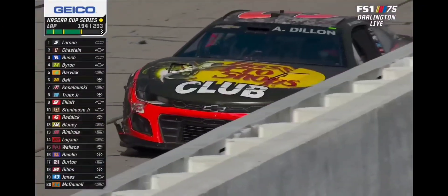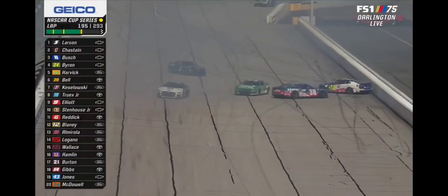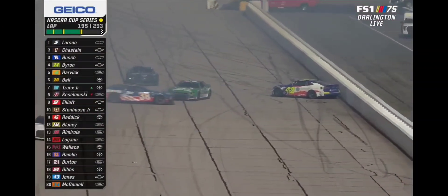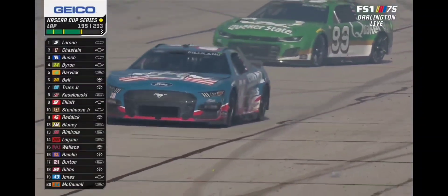That puts us under the caution flag for the fourth time in the afternoon. It got started when Eric Jones got crossed up coming out of turn number two. On these restarts, everybody is in close formation, and a lot of others went along for the ride as well.